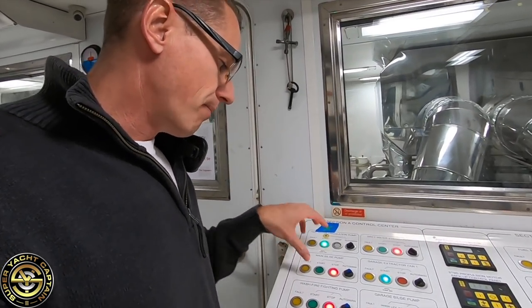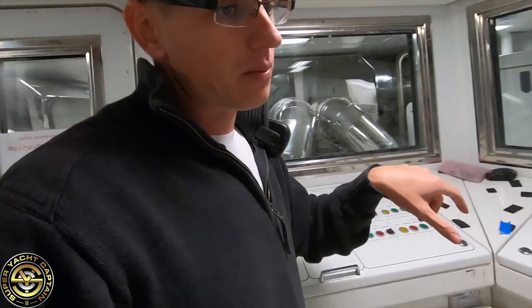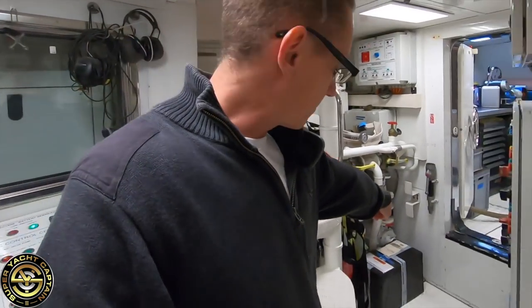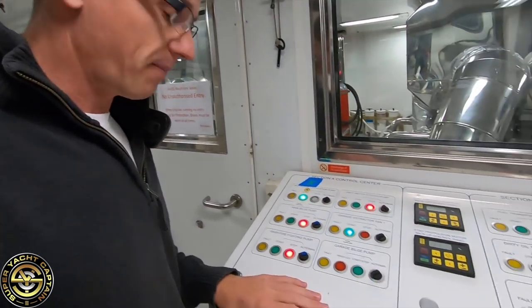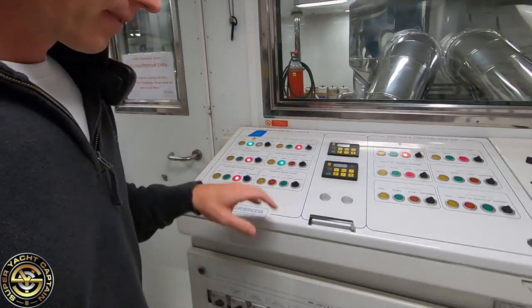We have the bilge and fire pumps — I showed you the physical pumps earlier just over here — and these are the controls for those bilge and fire pumps.